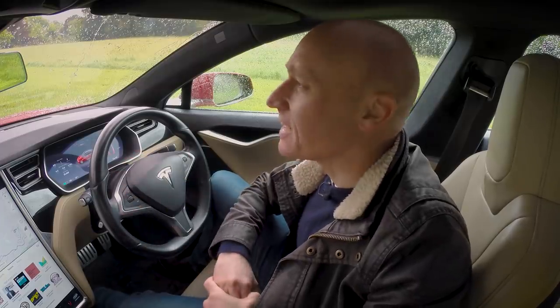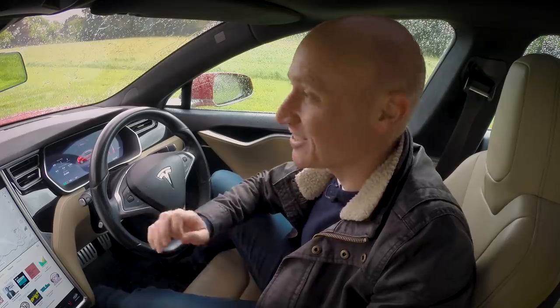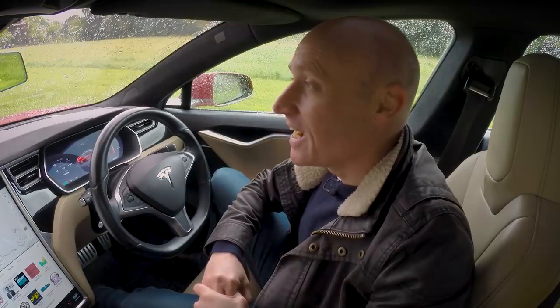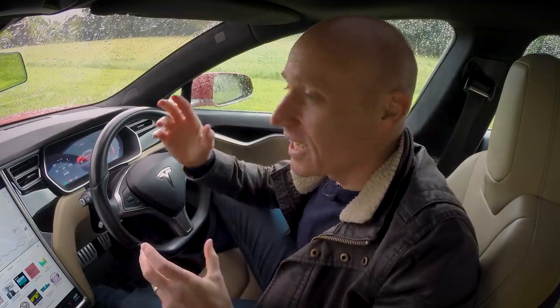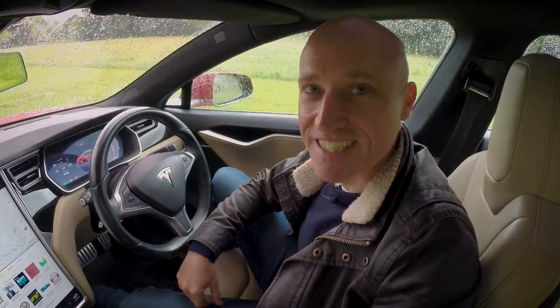I always like to look for the positives in things. Today it's chucking it down with rain, but I don't have to worry about getting my hair wet — that's a positive. I've been given a Tesla Model S P85D to play with today. The roads are soaking, but that hasn't detracted from the fact that even though I might not be able to play with Insanity Mode, there's an awful lot in this car to talk about, and I'm very, very excited to be driving it today.